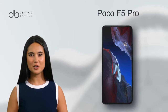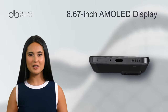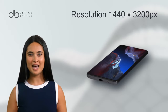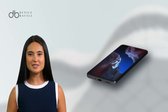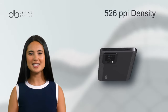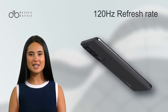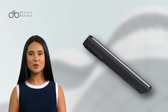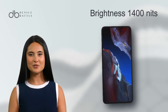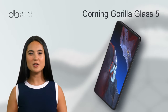And what about the POCO F5 Pro? It features an AMOLED display offering a 6.67-inch screen with a resolution of 1440x3200 pixels, leading to a pixel density of roughly 526 ppi. This vibrant screen supports a 120Hz refresh rate, Dolby Vision, and HDR10+, with a peak brightness of 1,400 nits. The display is safeguarded by Corning Gorilla Glass 5.